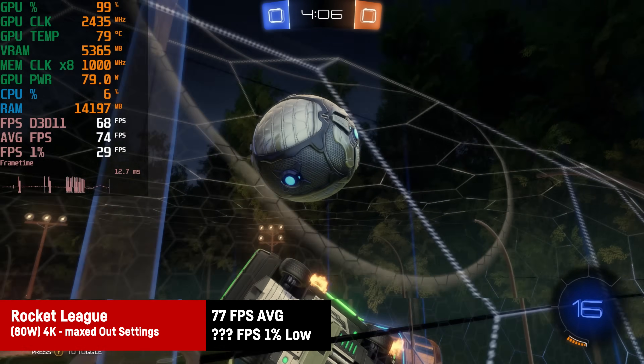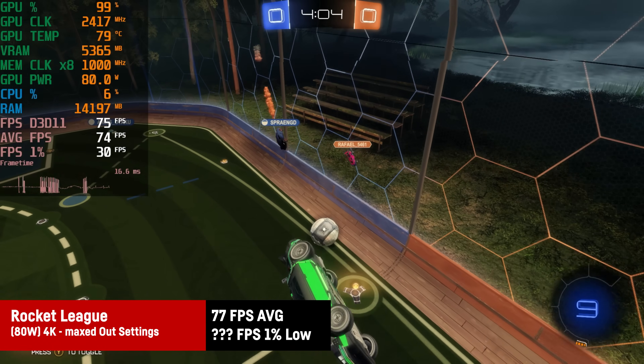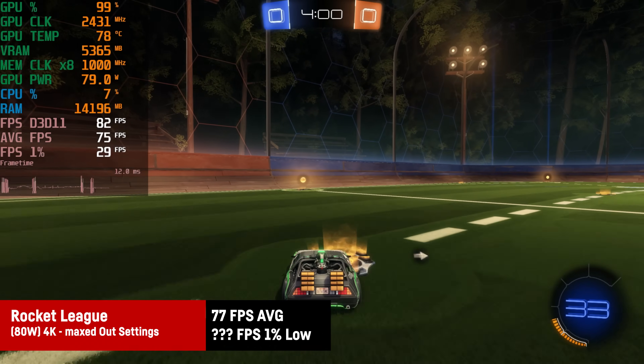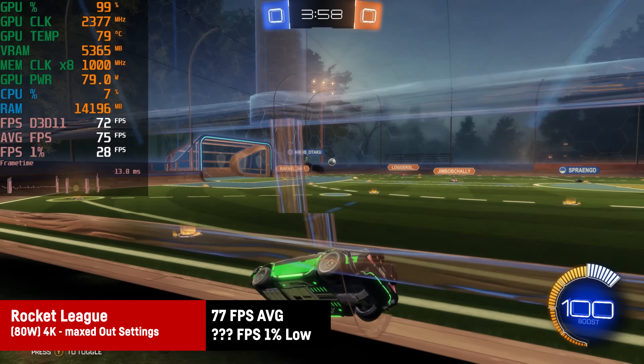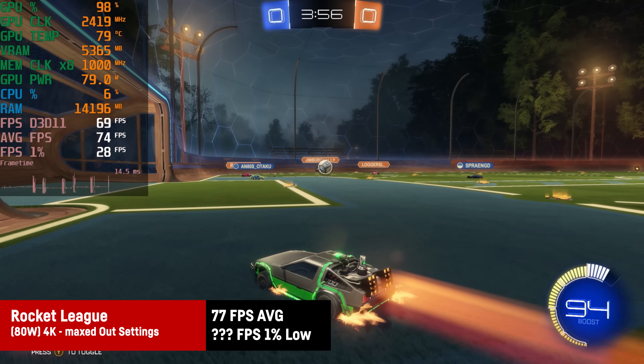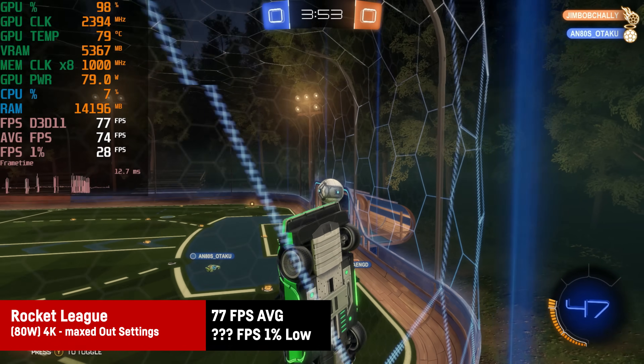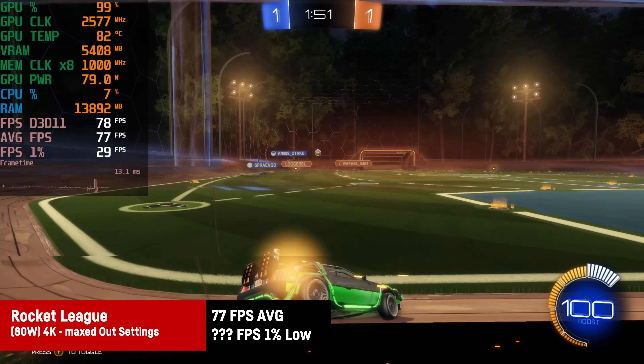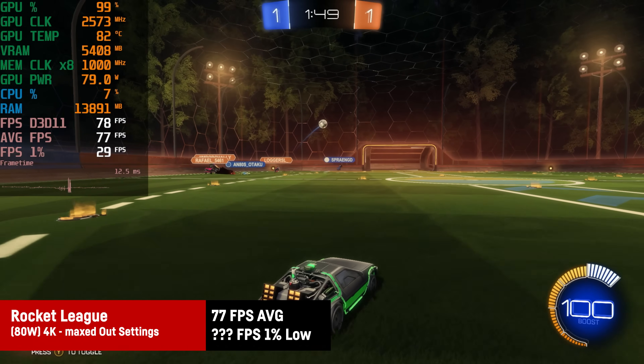Rocket League was expected to be no issue at 4K maxed out, but it turns out there are some frame time spikes — though they're not actually visible in gameplay, so that might be a bug. The average FPS was around 77, and Rocket League is fine at 4K with maxed out settings.